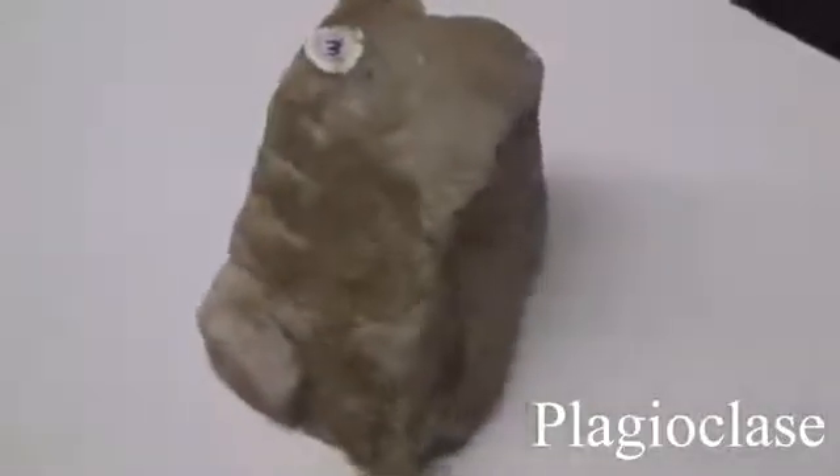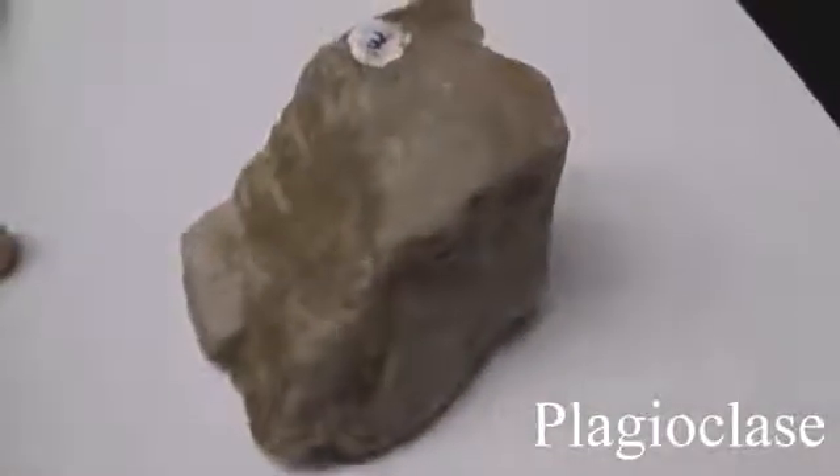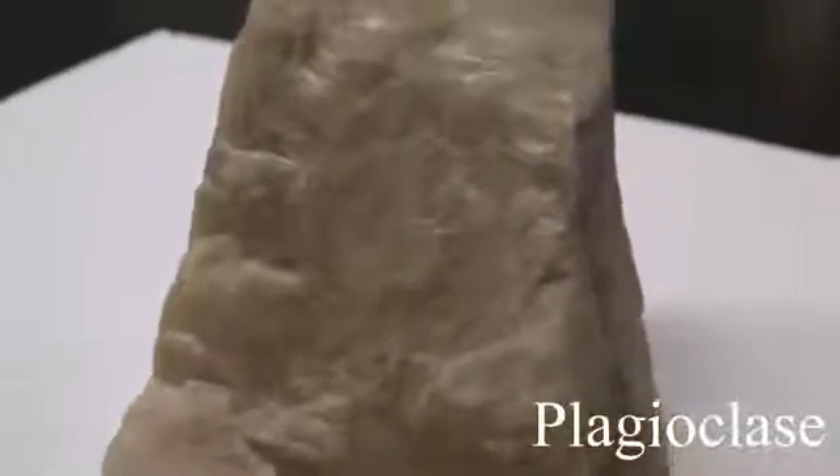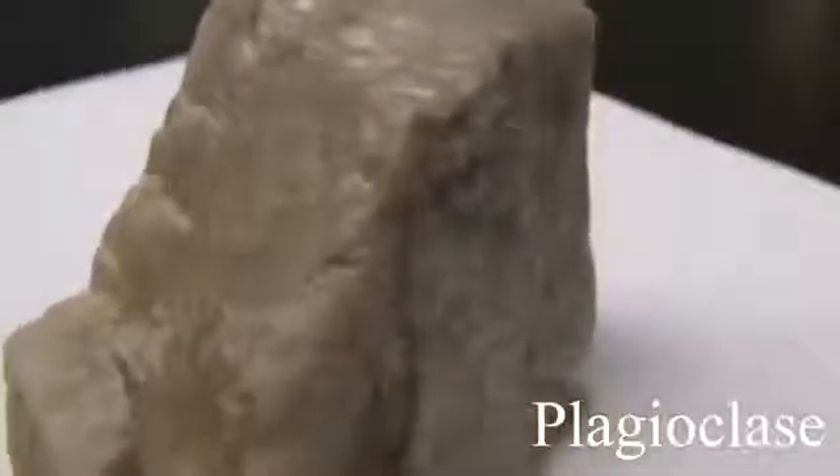Plagioclase has a hardness of 6 and a non-metallic luster. It streaks white and has good cleavage at right angles and twinning striations. It's usually light in color — white or gray.